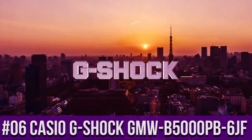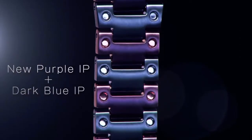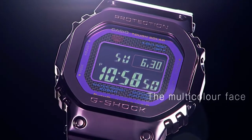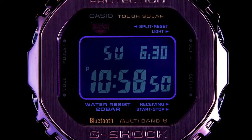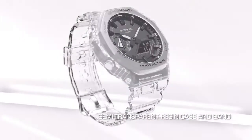Top 6: Casio G-Shock GMW B5000 PB 6JF — display type digital, case diameter 43.2 millimeters, case thickness 13 millimeters, bandwidth 26 millimeters, item weight 5.89 ounces, movement Japanese quartz.